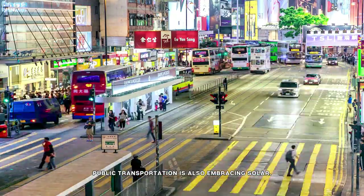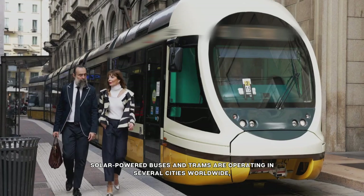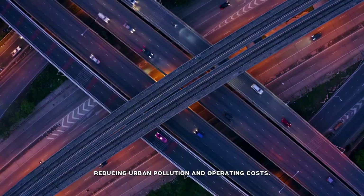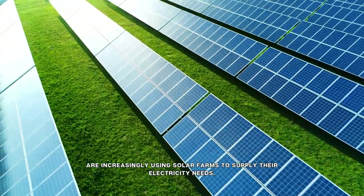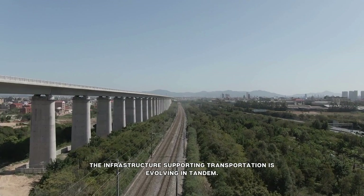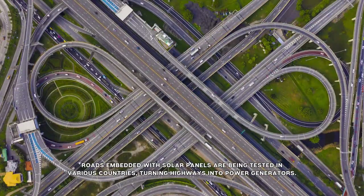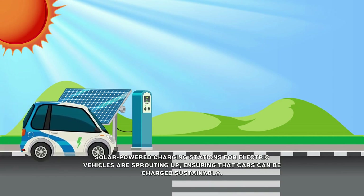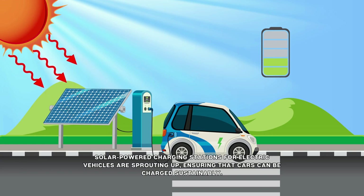Public transportation is also embracing solar. Solar-powered buses and trams are operating in several cities worldwide, reducing urban pollution and operating costs. Train networks, while not directly powered by solar, are increasingly using solar farms to supply their electricity needs. Roads embedded with solar panels are being tested in various countries, turning highways into power generators. Solar-powered charging stations for electric vehicles are sprouting up, ensuring that cars can be charged sustainably.